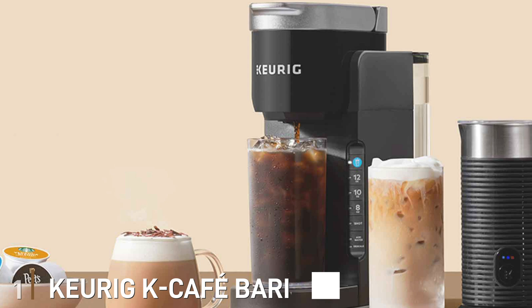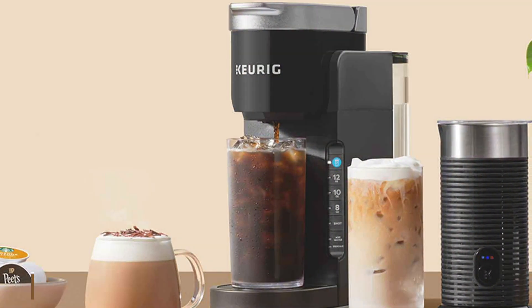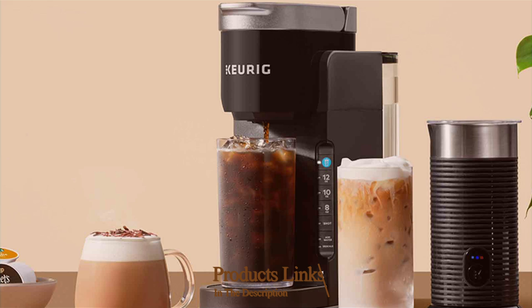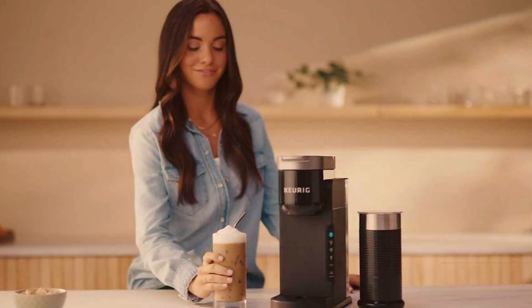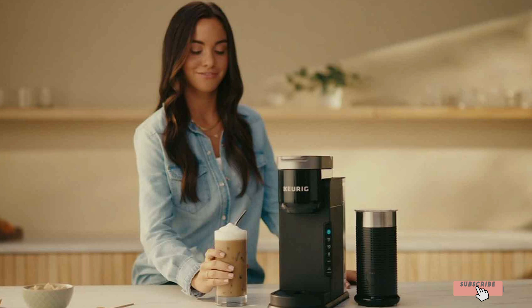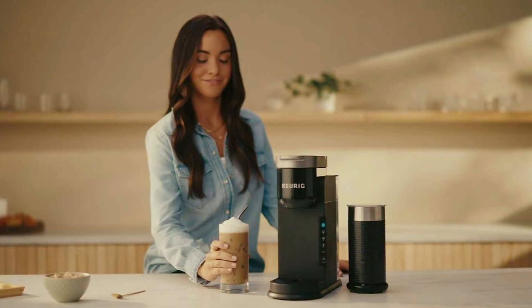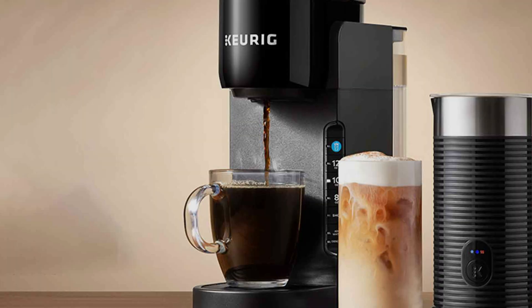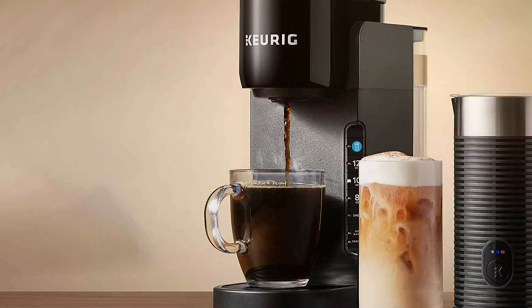Number 1: Keurig K-Café Barista Bar Single Serve Coffee Maker and Frother in Sleek Black. Elevate your morning routine with this all-in-one brewing solution that combines style and functionality. Featuring a user-friendly design, this machine effortlessly brews coffee, lattes, and cappuccinos with the simple touch of a button. The built-in frother adds a creamy finish to your favorite beverages, ensuring cafe-quality drinks from the comfort of your home.